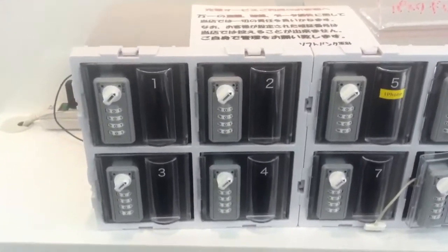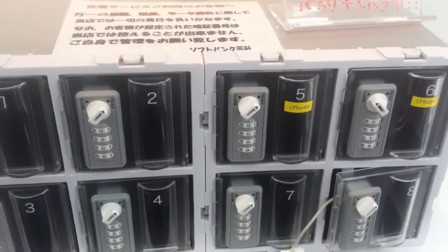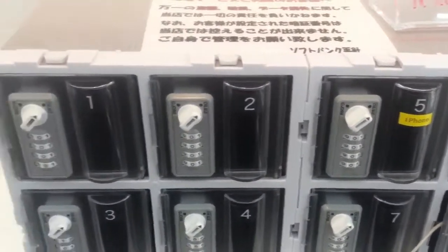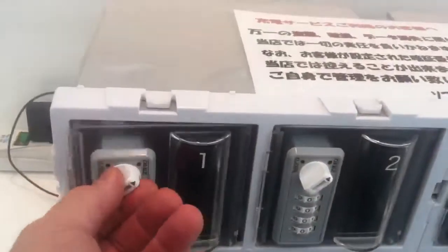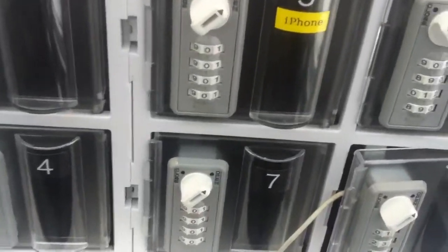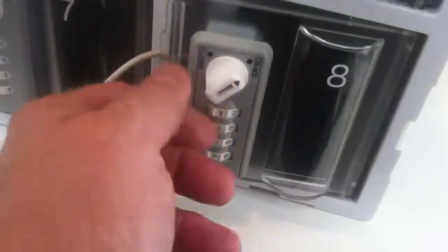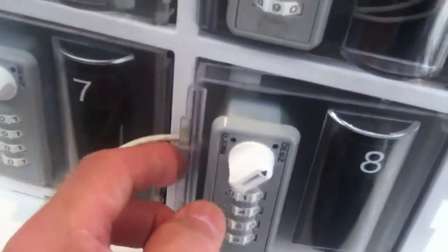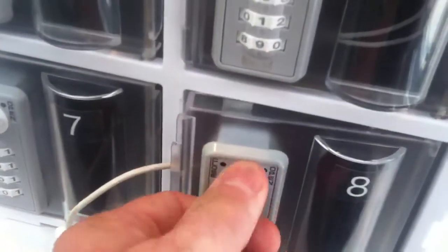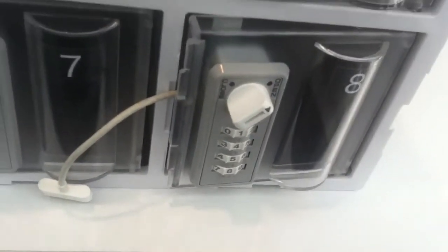This is a pretty cool charging station at SoftBank. What you do is leave your phone inside one of these boxes — there are different chargers — and then you set your own code using these keys. You put your phone inside, lock it, and when you come back you open it yourself. So you can leave it in for a few hours.